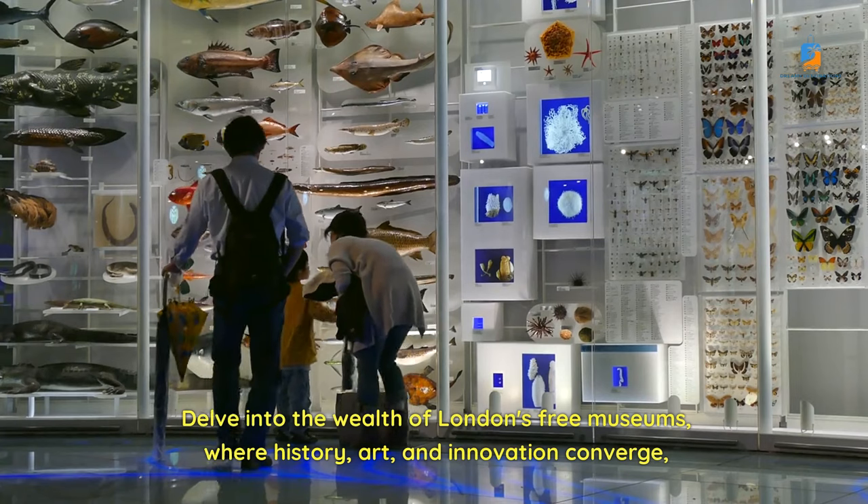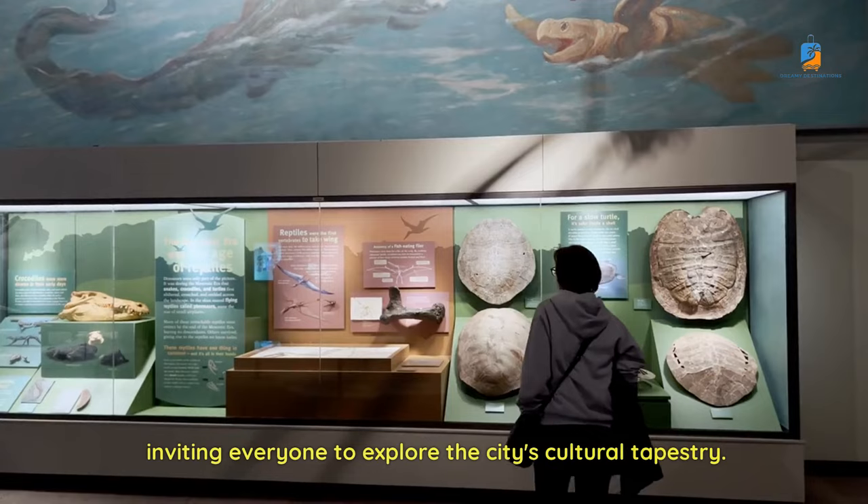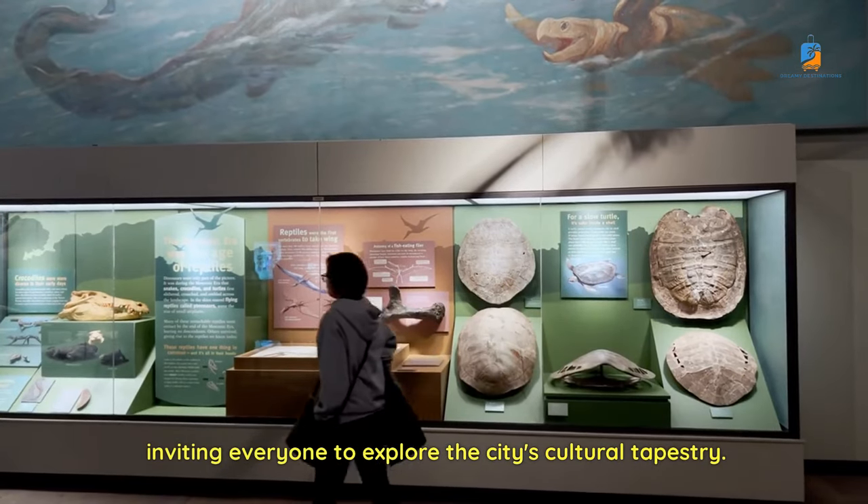Delve into the wealth of London's free museums, where history, art, and innovation converge, inviting everyone to explore the city's cultural tapestry.